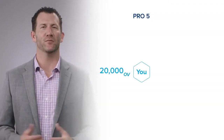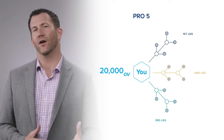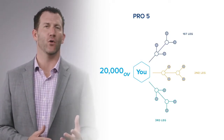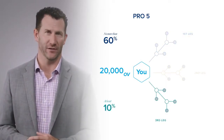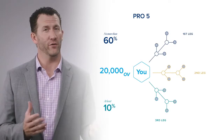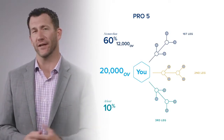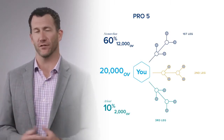Each rank requirement does not only require an organizational volume but also a leg requirement. To help understand this, let's use the Premier Pro 5 rank as an example. At Pro 5, you need 20,000 points of organizational volume and you need three legs on your team. One of the nuances of leg volume is that you can't have any more than 60% of your volume from your largest leg, and you have to have at least 10% of your volume from your smallest leg.